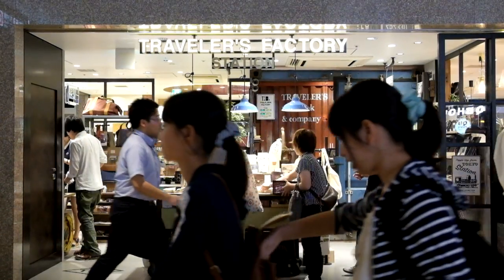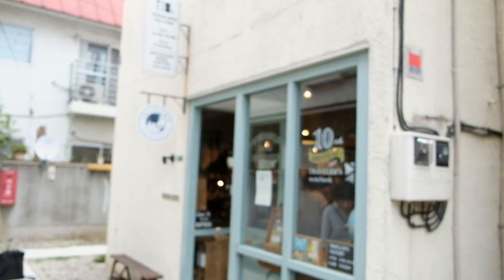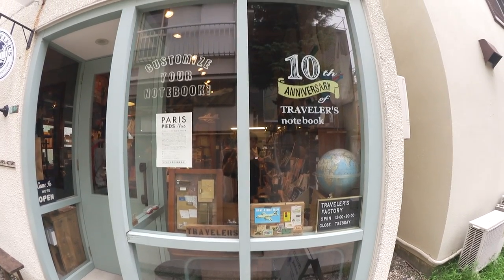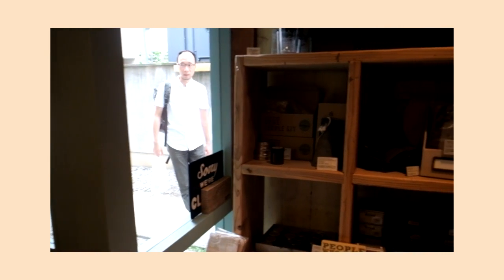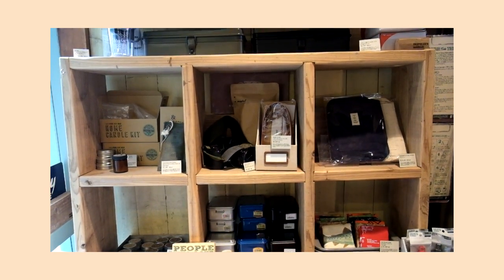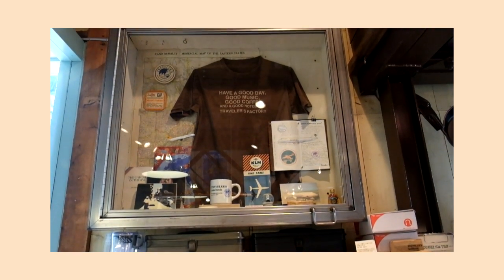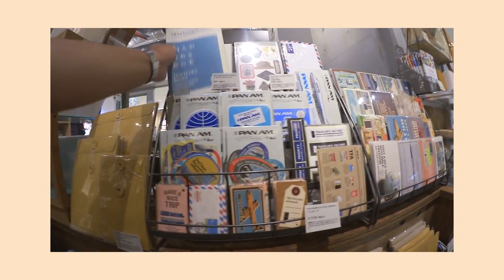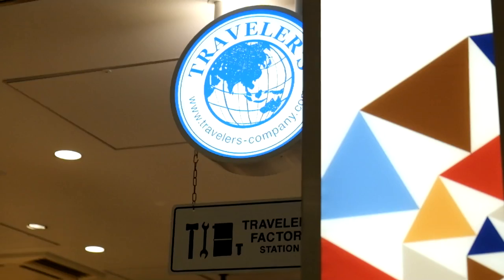And that's pretty much it — we've successfully visited all three Travelers Factory locations. If you need any additional information or the addresses for these stores, check the description bar below. Let me know which location was your favorite in the comments. If you're new to the channel, hi, my name is Job. Thank you so much for watching — don't forget to like, comment, subscribe, and share this video with all your stationery-obsessed friends.